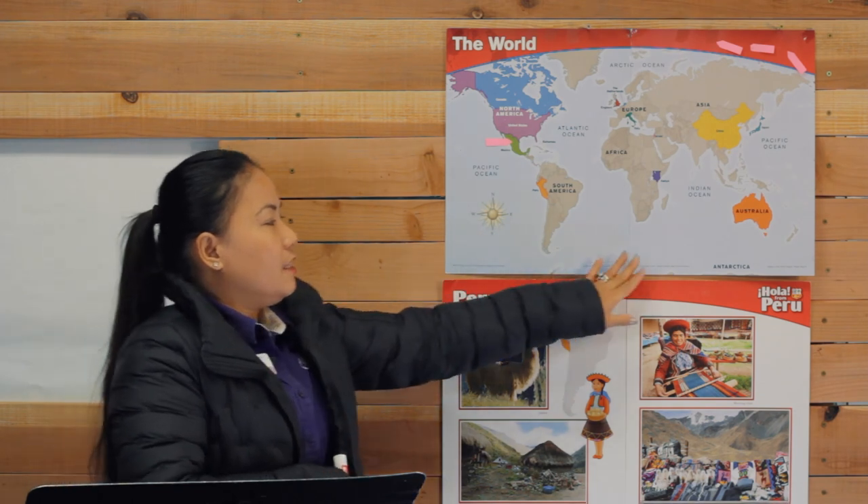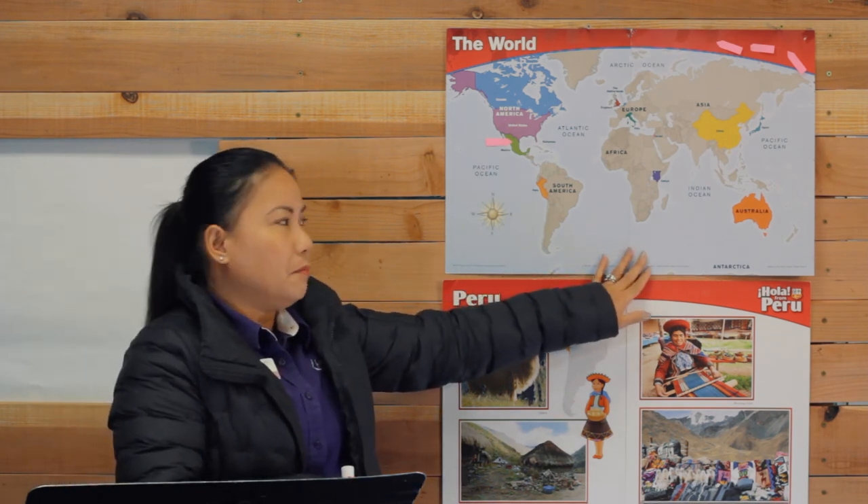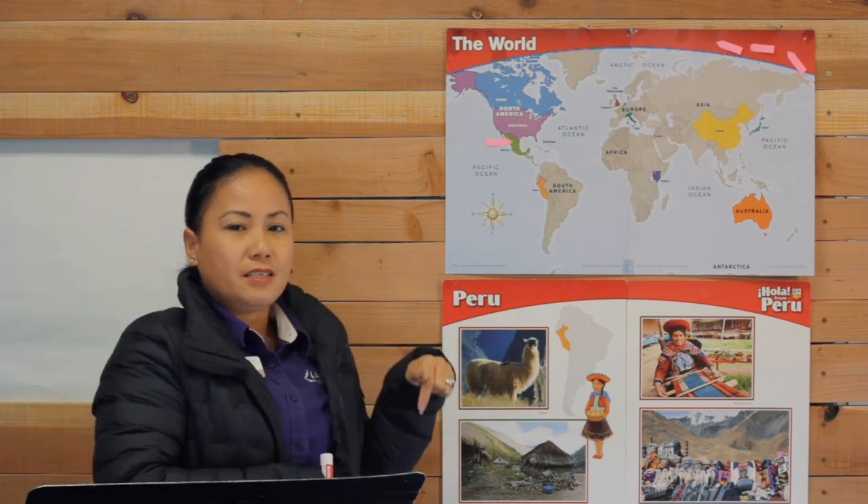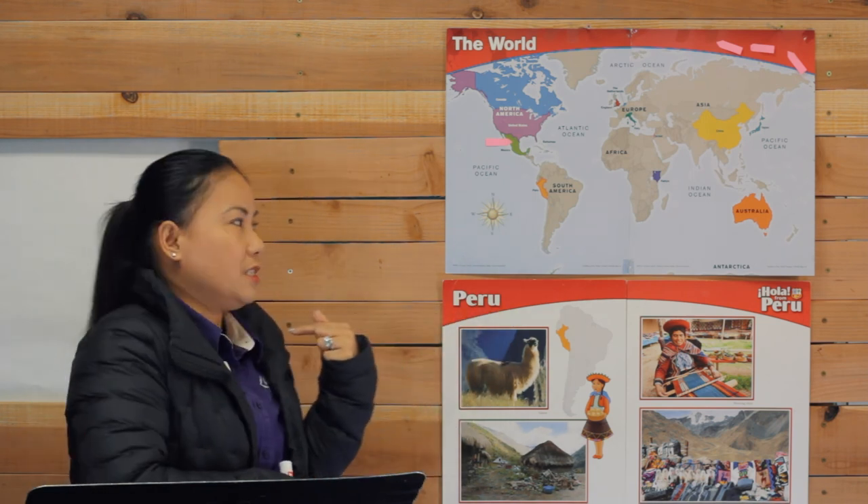But first I would like you to look at this one. This is called a map. And on our map, we have four directions. We have north, south, east, and west.